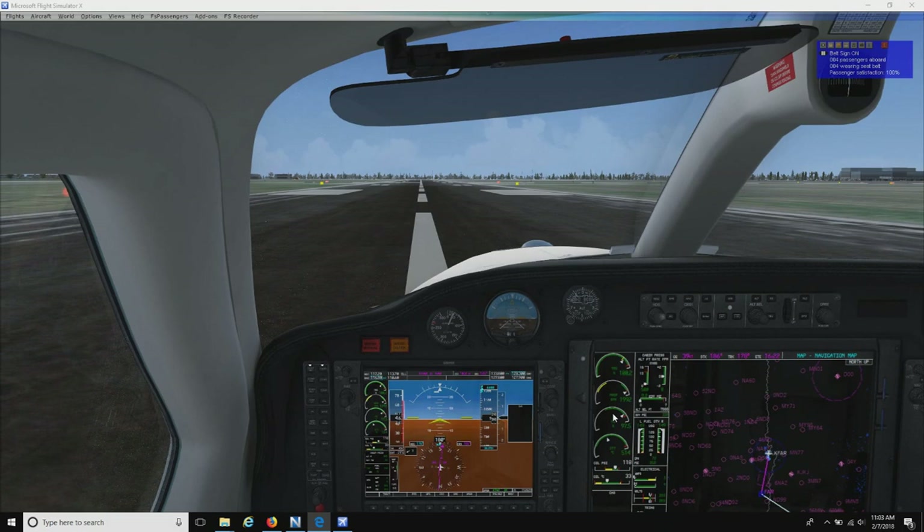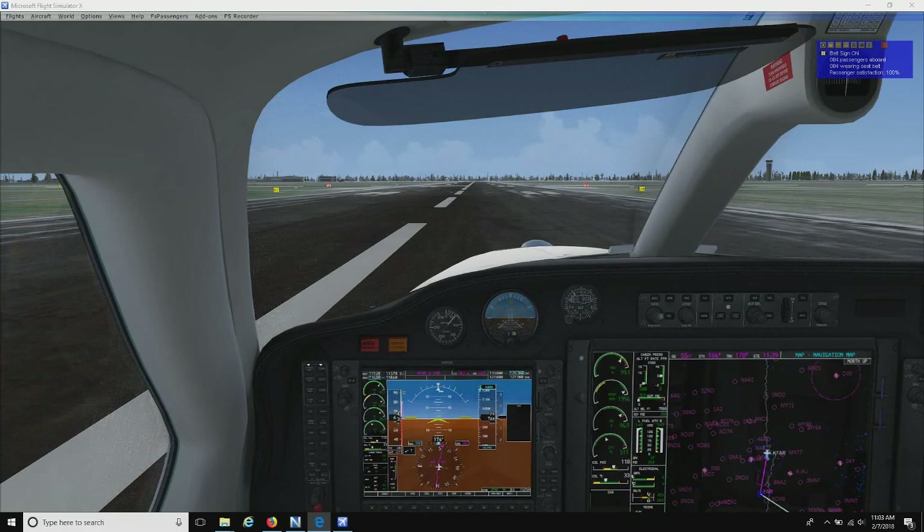Keep monitoring our engine instruments. We don't want our RPM to go too high. Don't want to turn to the right either.